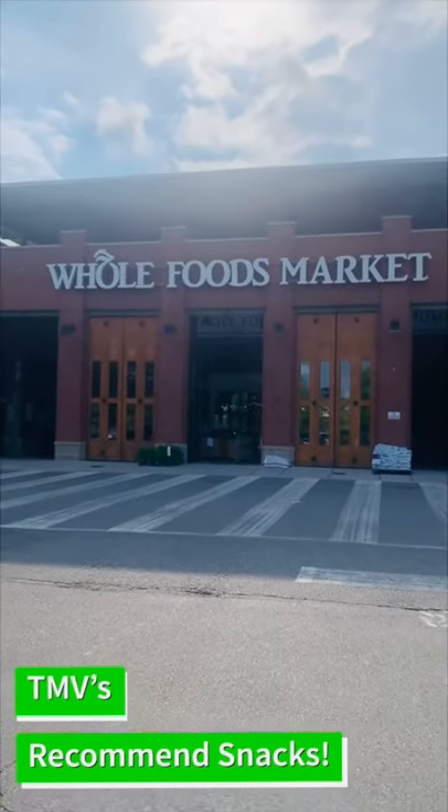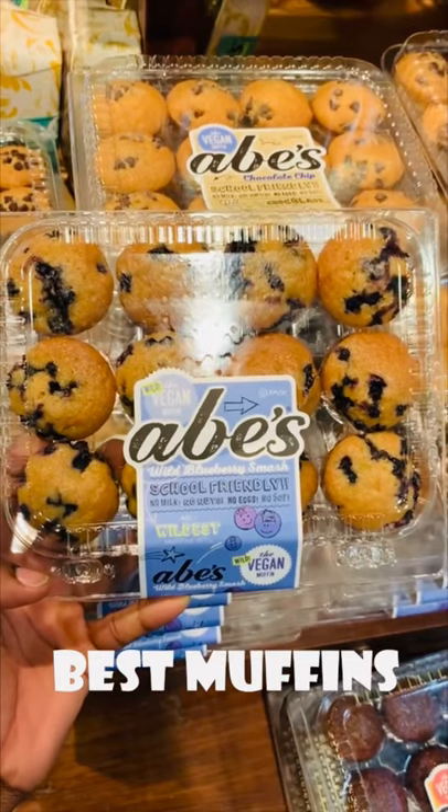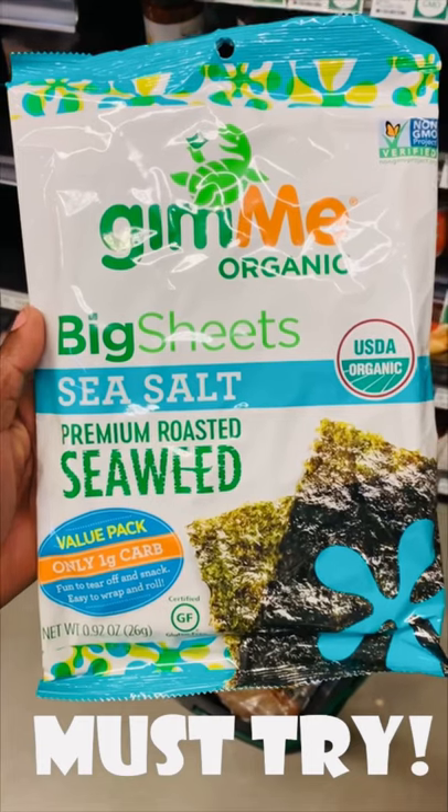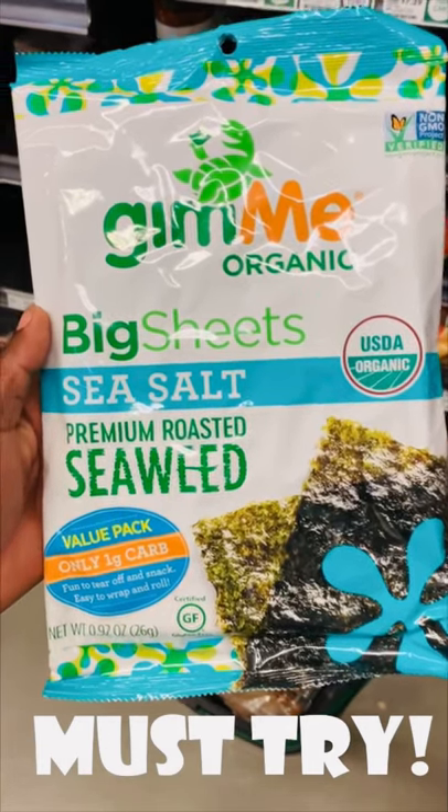Health warriors, today I got some recommended vegan snacks from Whole Foods. First up, I got some aged blueberry muffins — they also come in chocolate chip for you chocolate lovers. Next, I got some Gimme Organic roasted seaweed, a must try.